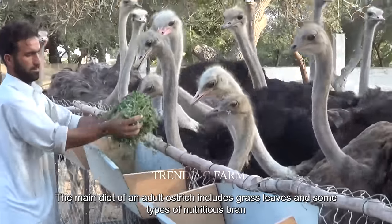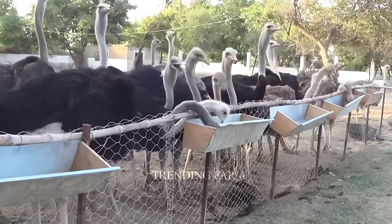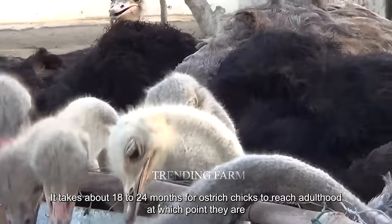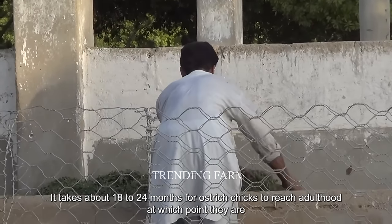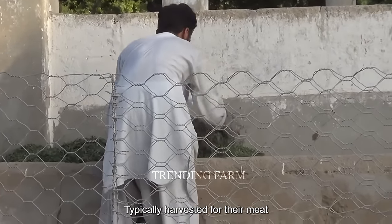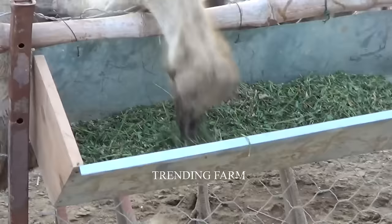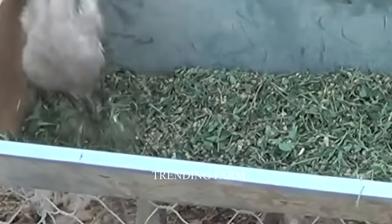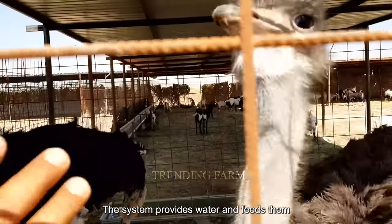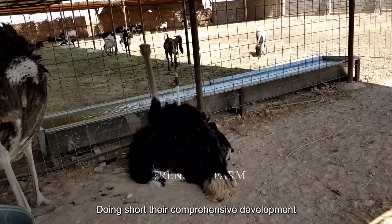The main diet of an adult ostrich includes grass, leaves, and some types of nutritious bran. It takes about 18 to 24 months for ostrich chicks to reach adulthood, at which point they are typically harvested for their meat. Following strict food hygiene practices, the system provides water and adequate nutrients to ensure their comprehensive development.